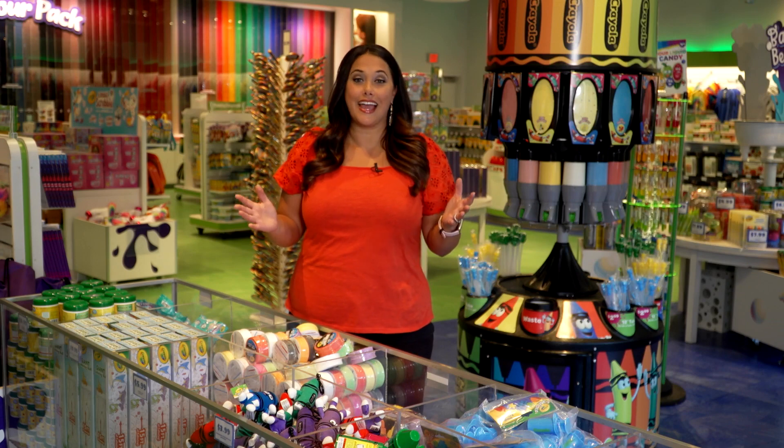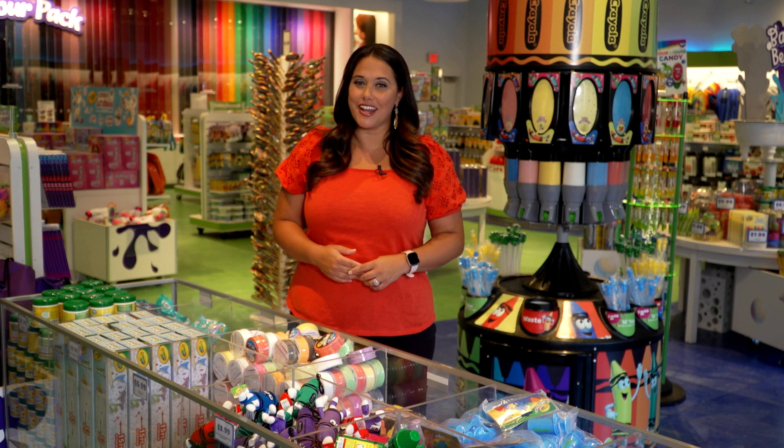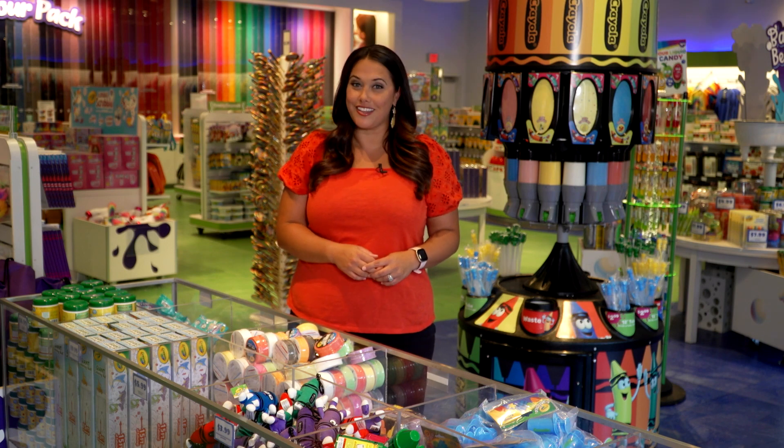We want to thank everyone here at Crayola Experience for hosting us. We'll see you next time on Arizona Living, where we help you live an inspired life.